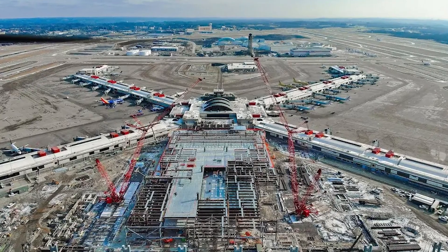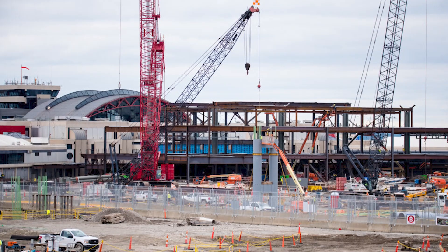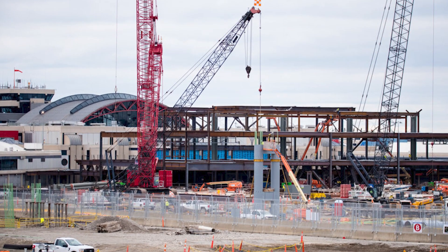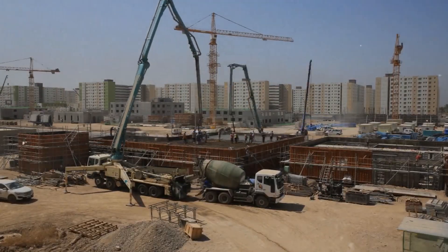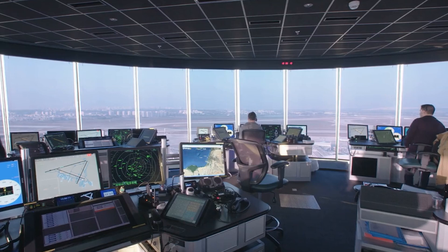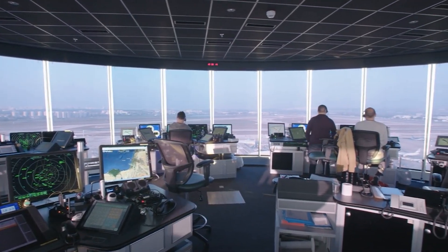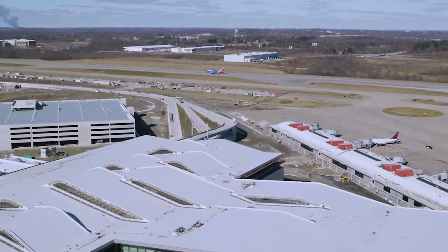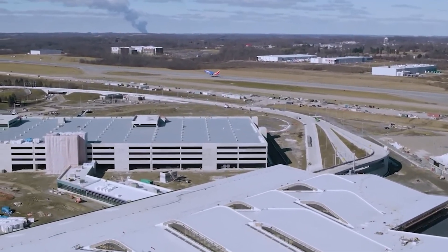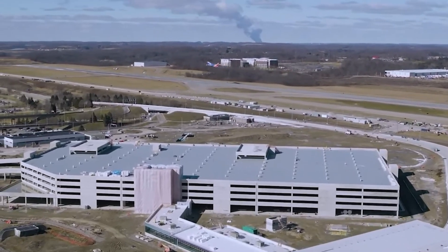The use of massive cranes — some reaching heights of 288 feet and weighing 760,000 pounds — presented additional operational challenges. Given the restricted airspace, a strict daily protocol was established where crane operators had to receive permission from air traffic control before raising the long arm of the crane. This constant coordination between the construction team, airport operations and the FAA was essential for maintaining passenger safety and uninterrupted air traffic.